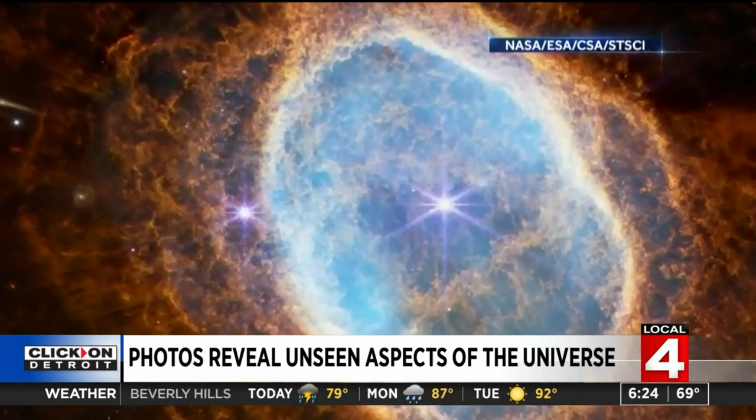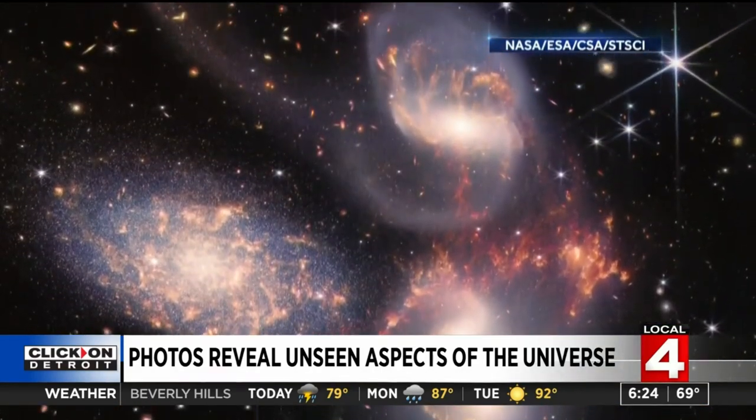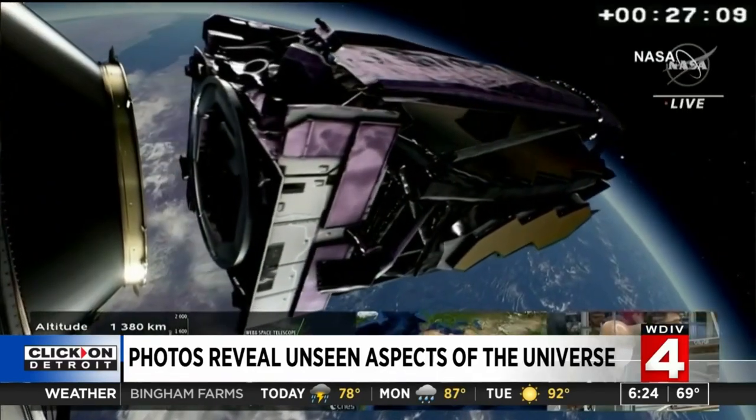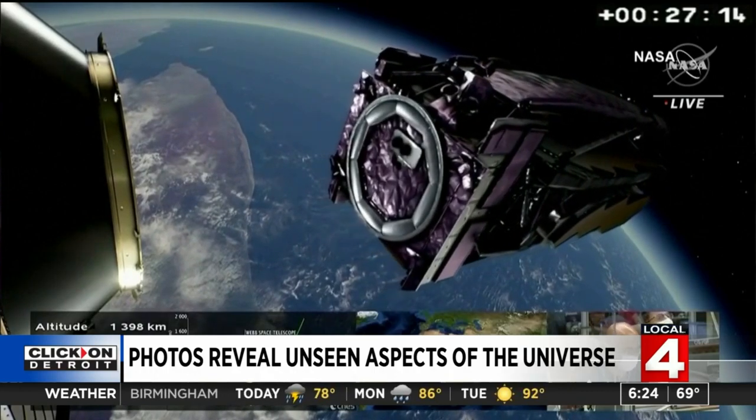The telescope began collecting data and capturing images a few weeks ago. The recent release is the result of 120 hours of observation. The NASA team stresses this is just the beginning of a new era in astrophysics and space exploration. I can't wait to see where we go from here.